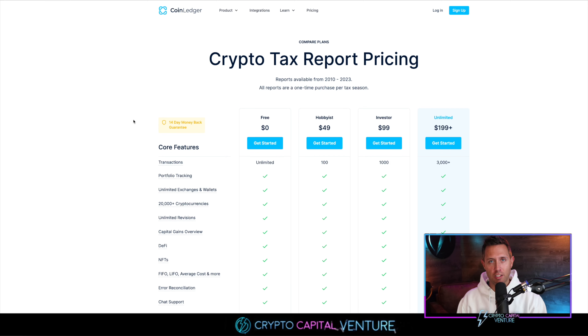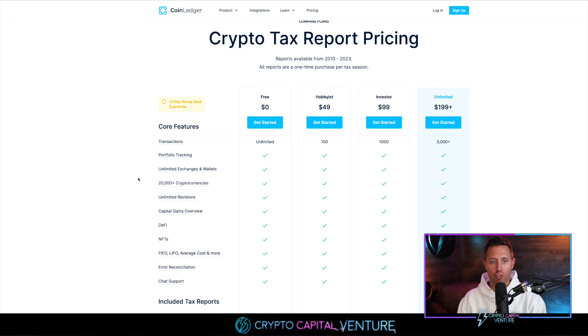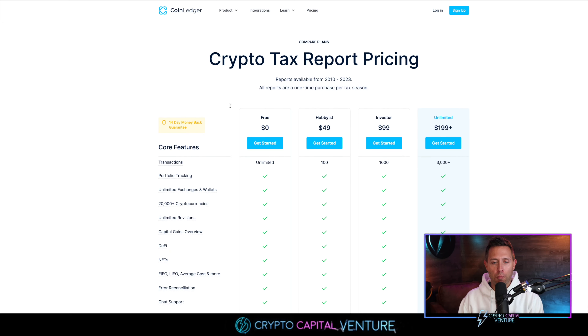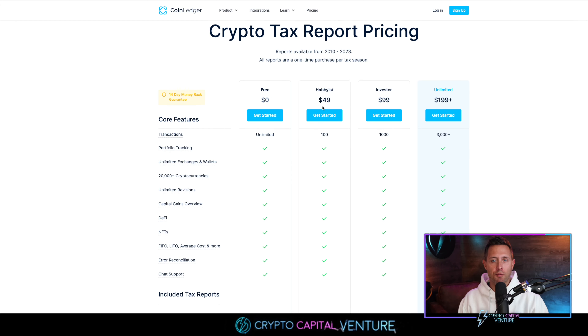What I love about their website is it's transparent — the pricing is right there. You can get started right now for free, with unlimited transactions, portfolio tracking, unlimited exchanges and wallets, and 20,000 plus cryptocurrencies. When you're ready to get your taxes done, look at the pricing: Hobby is $49, Investor is $99, and $199 plus for unlimited. This pricing is ridiculously affordable in my opinion because of the value it offers — the time it saves, the money it saves, the stress and headache it saves on this crypto journey.